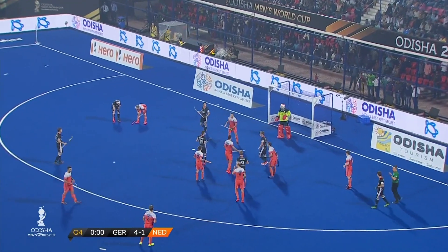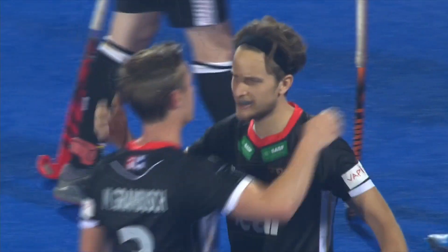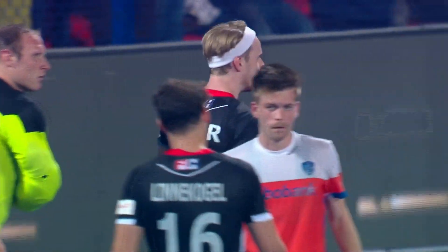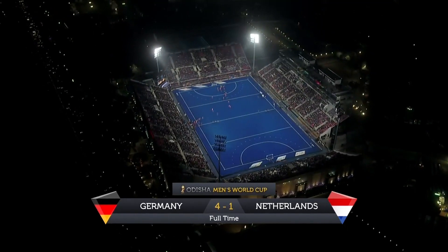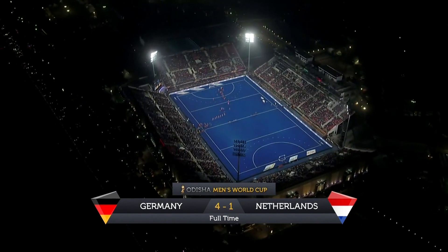That's the final hooter and three goals in the final quarter have given Germany the bragging rights in Pool D. Final score: Germany 4, Netherlands 1.